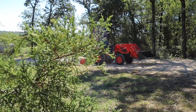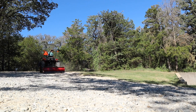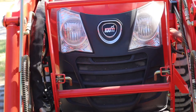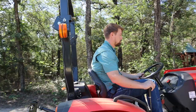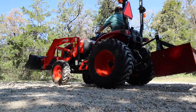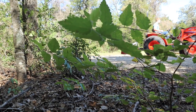Before I jump into this video, I do want to let you all know I have partnered with Coyote Tractor. They asked me to give honest feedback on this tractor and talk about some of the things I use my tractor for and share my experience. It's really easy for me to partner with a company that I already believe in.